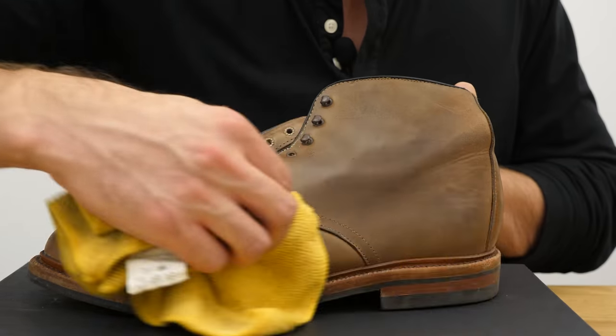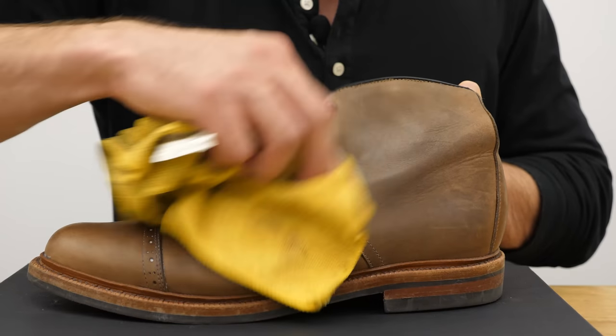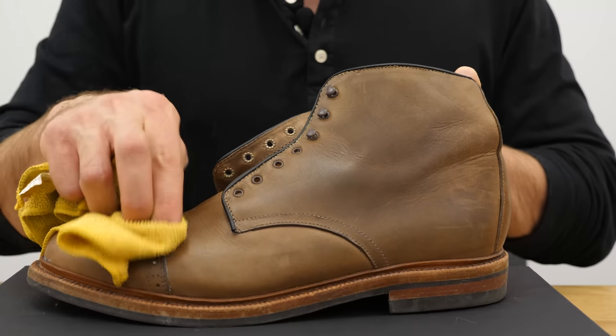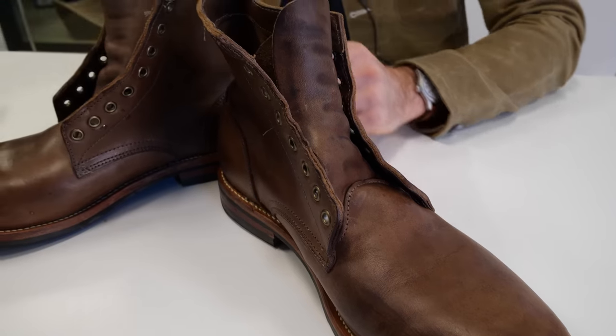Leather is skin, and like skin you need to moisturize it regularly to keep it fresh and happy, improve its strength, and reduce the risk of wrinkling and cracking. It really is the same as moisturizing your face. While there are people who condition their boots and moisturize their face with the same materials like coconut oil, you can actually condition boots with coconut oil, but typically people condition leather with waxes and oils.